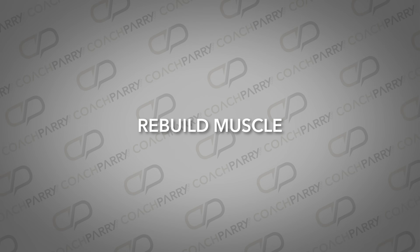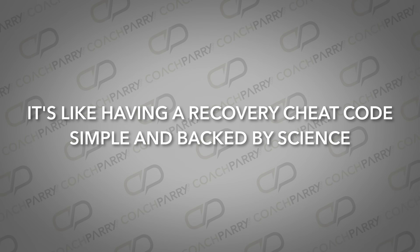This recovery trial factor makes it possible. These three recovery powerhouses work together to rebuild muscle, reduce muscle soreness, and give you energy so that you can keep doing the work without burning out. It's like having a recovery cheat code — simple and backed by science. Let's start with the foundation.